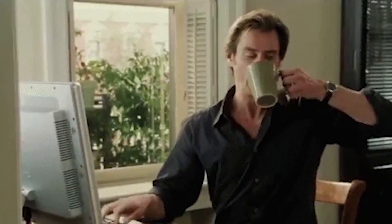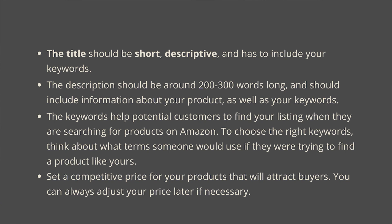This is one of the most important parts of creating a successful online business. Your keywords are important because they help potential customers find your listing when they're searching for your product. When trying to find the right keywords, just think about how a customer would search to find your product.